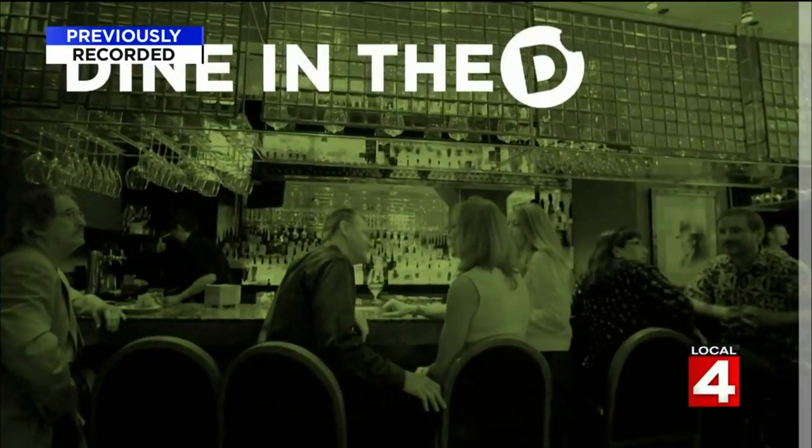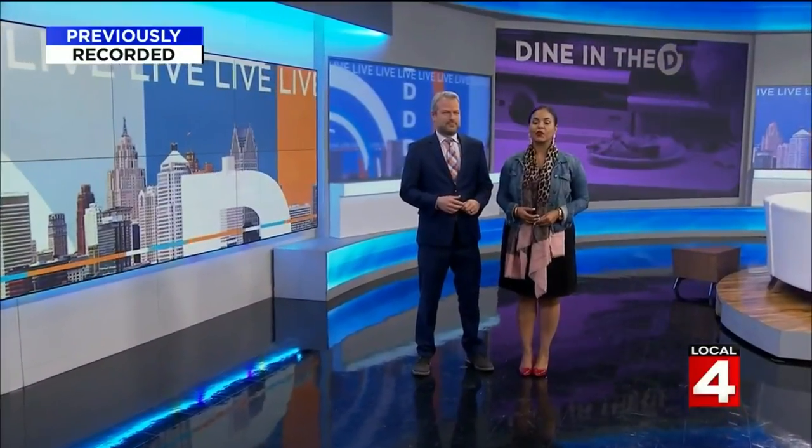An old Detroit favorite is back. This place, located near Comerica Park, is actually a favorite of our movie reviewer Greg Russell. So he met up with Michelle Oliver to dine in the D at Brass Rail Pizza Bar in downtown Detroit.